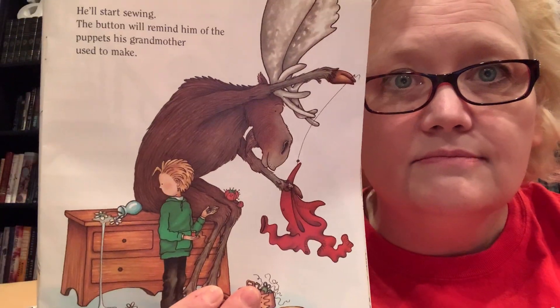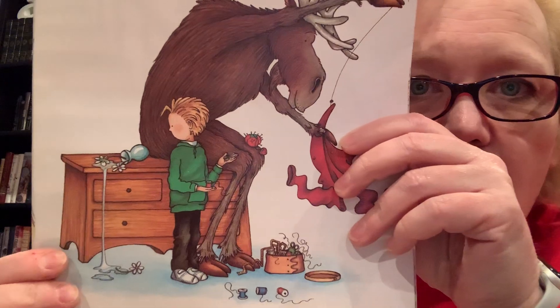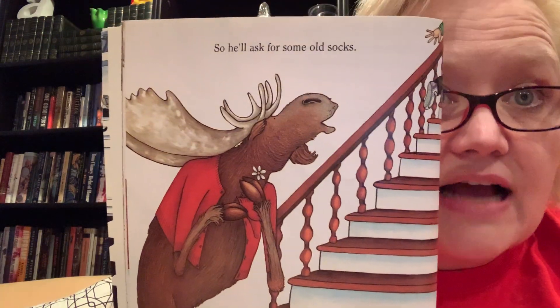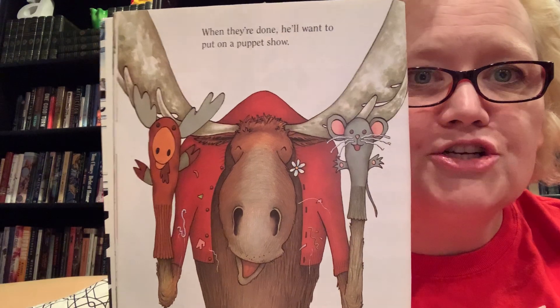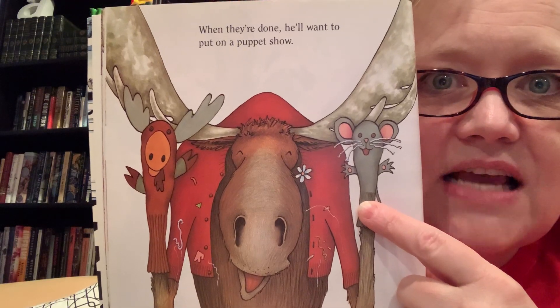He'll start sewing. The button will remind him of the puppets his grandmother used to make. See how he's making a mess in the background? He's working so hard over here to be helpful but still making a mess. So he'll ask for some old socks. He'll make sock puppets. When they're done, he'll want to put on a puppet show. Oh look, it's a moose just like him, and look, it's a mouse like from 'If You Give a Mouse a Cookie.' I think it's the same mouse.